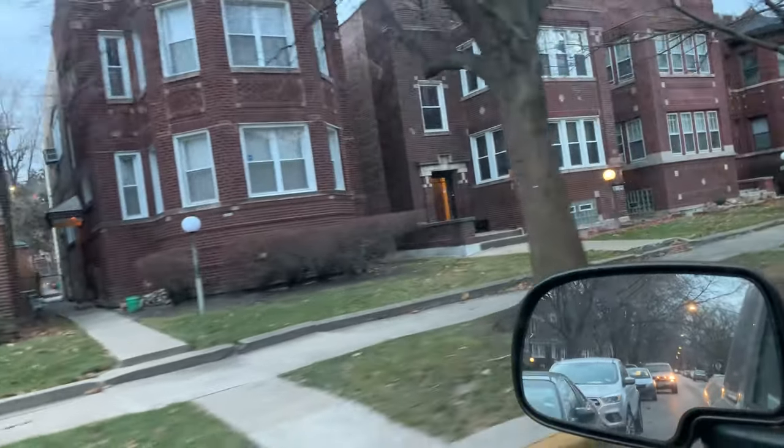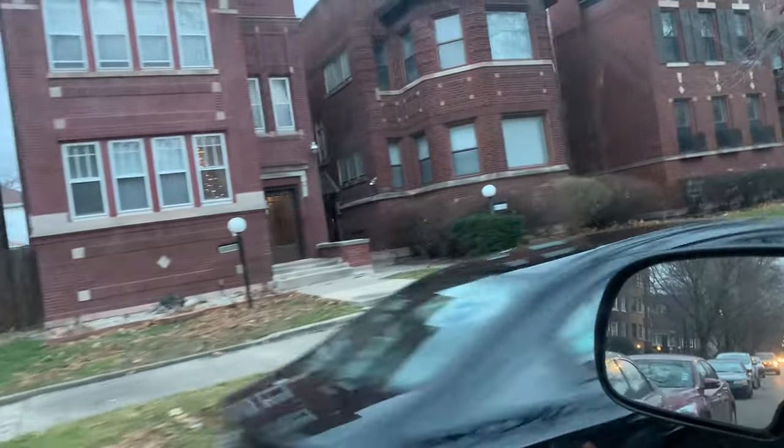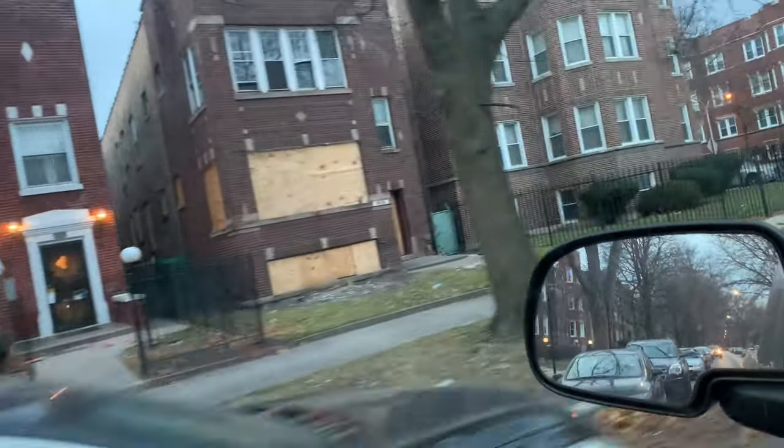I'm going to show you something I was looking at. This property was roughly 100k — it needed some tender loving care, a little update. Pretty much you can get yourself in there, work it out, some sweat equity. I like to look at the lights to see the condition of the property.